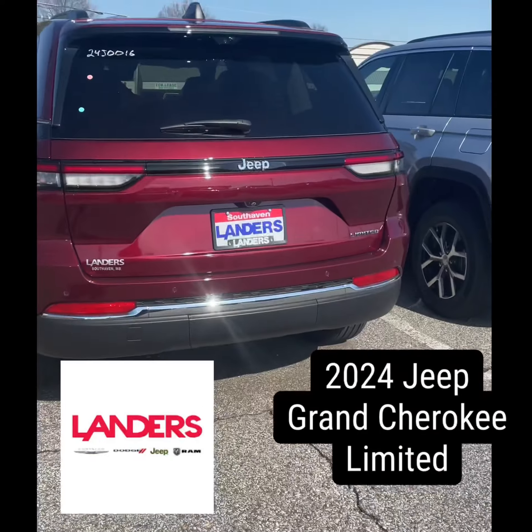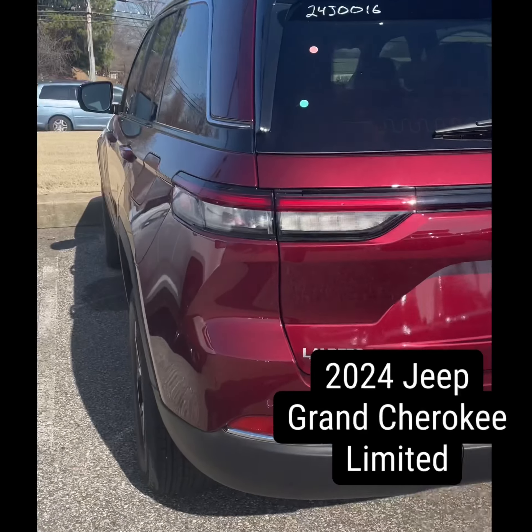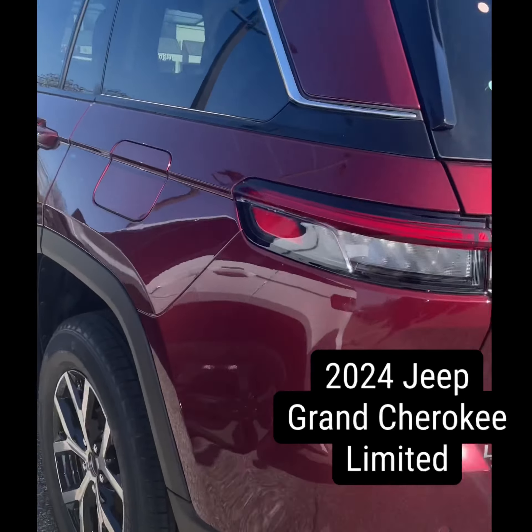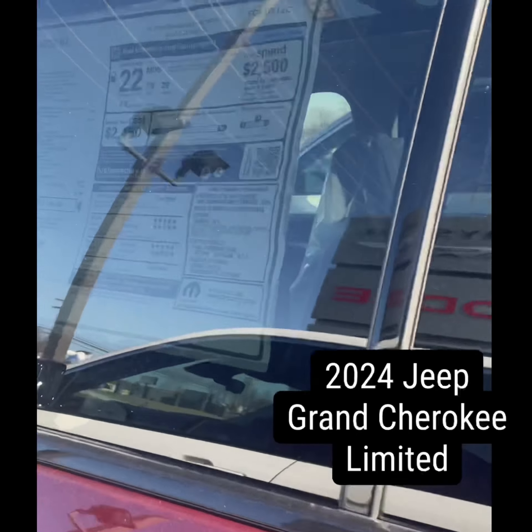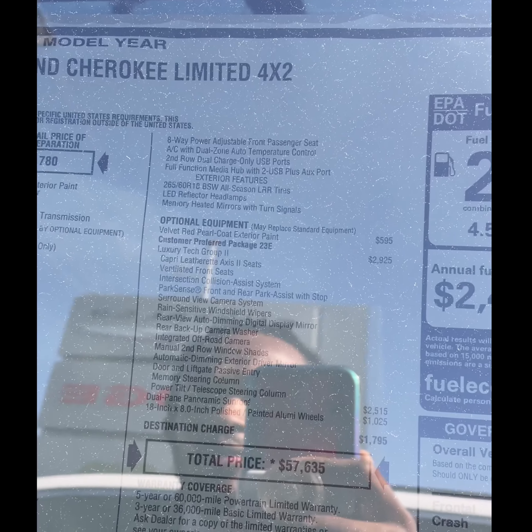We got us a Jeep Grand Cherokee Limited Edition. Looks like a carmine red — or actually, velvet red. Don't quote me on the color.